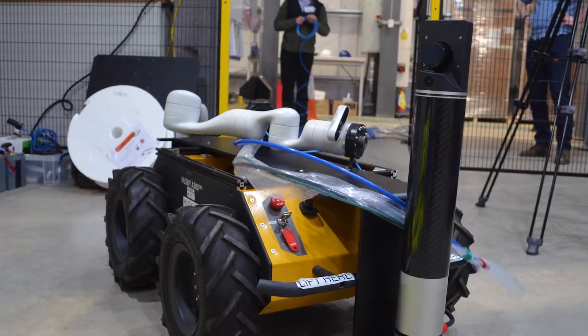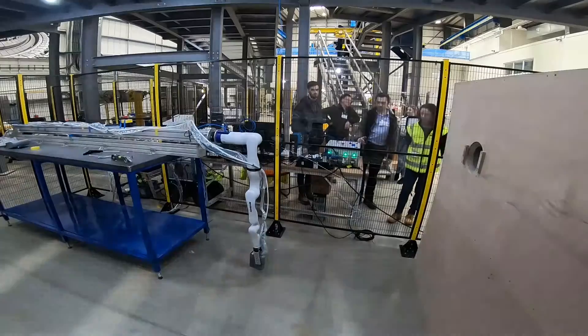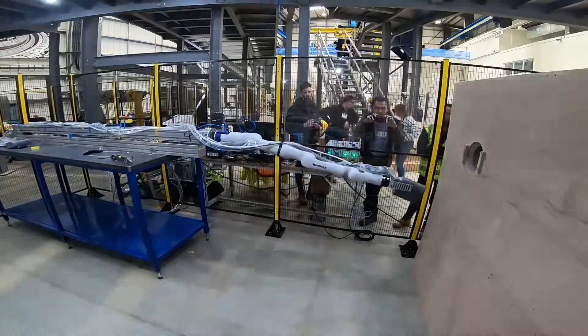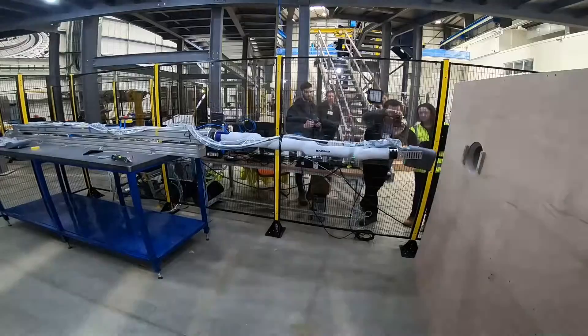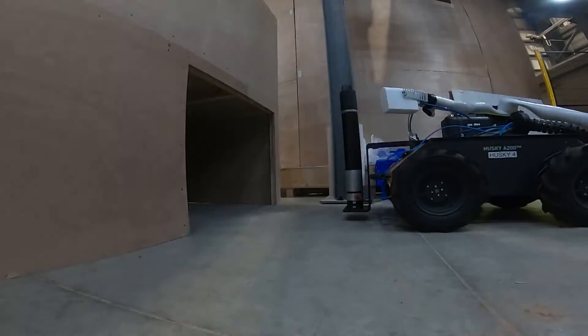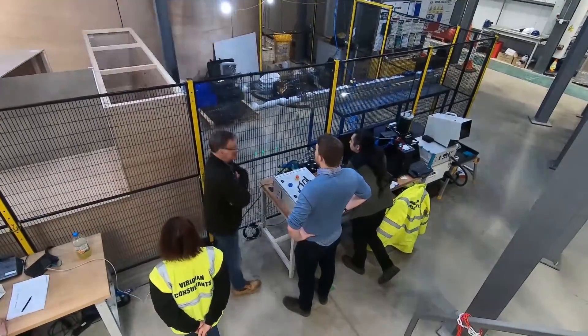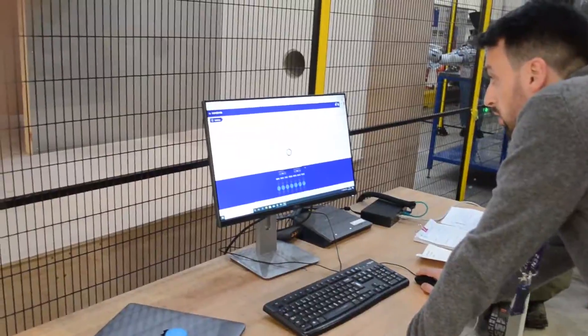REACH seeks to demonstrate radiological characterisation sensors and how they can be deployed by a variety of different robotic systems to help users understand the environment. There is a constant requirement in civil nuclear to characterise the environment in areas where human access is not possible, getting information to make better decommissioning decisions.